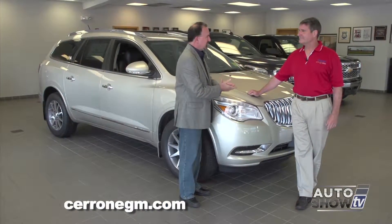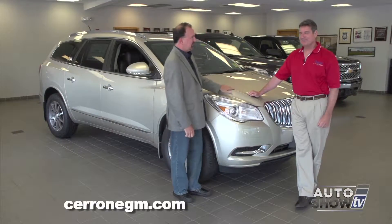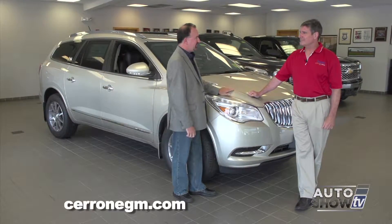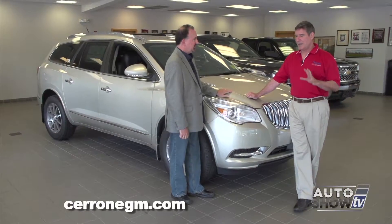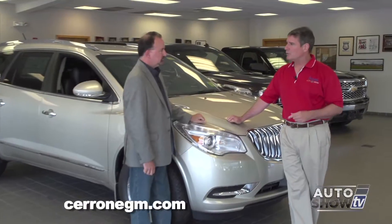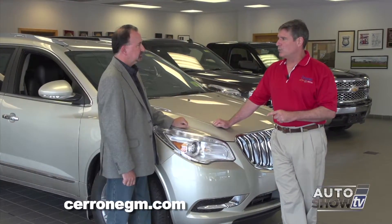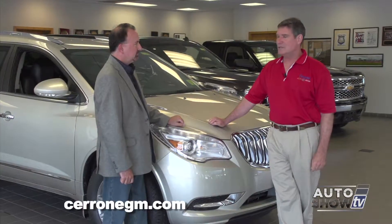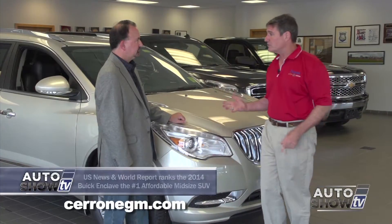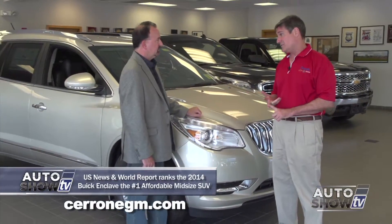We've done a Chevrolet, we've done a GMC — now it's Buick. And you picked out the Enclave, which is a fabulous vehicle. I picked it out because I read in one of the local papers that the Buick Enclave was the best crossover buy under $50,000 — for reasons like extremely good looks, very quiet ride, and a lot of safety features.